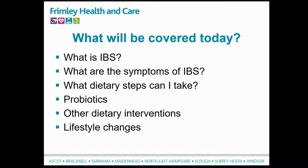What will be covered today: I'm going to take you through what IBS is and the symptoms connected with it. Then Celia is going to take you through dietary steps you can make, including information on probiotics and other dietary interventions. And then I'm going to finish off the webinar talking about lifestyle changes.